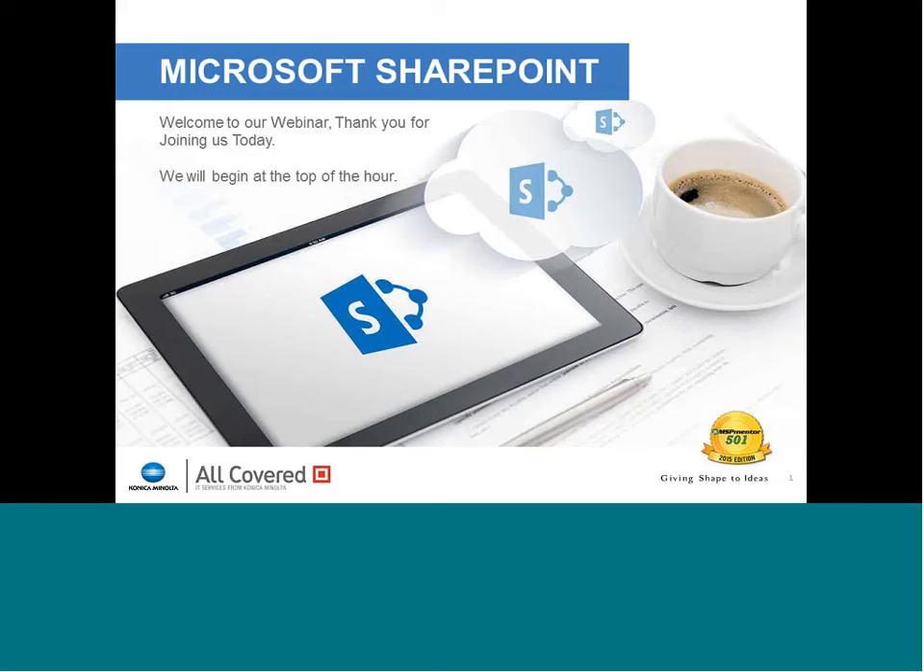Welcome everyone to today's webinar on Microsoft SharePoint. My name is Bill Lowery, and I'm the Services Marketing Manager with AllCovered. Later in today's webinar, we'll be joined by Travis Krampy, the director of our application development team, to go through some demonstration on Microsoft SharePoint technology and how it can benefit you. We thank you for taking the time to join us today. We hope you find the information both interesting and beneficial, and hope that we can help you understand how these technologies can better help you with certain key business problems that we see across many of our clients.